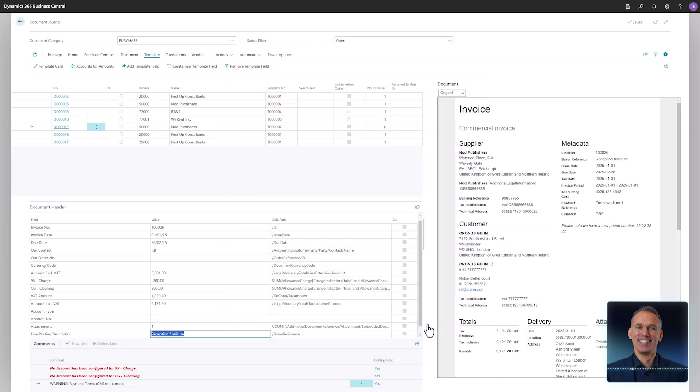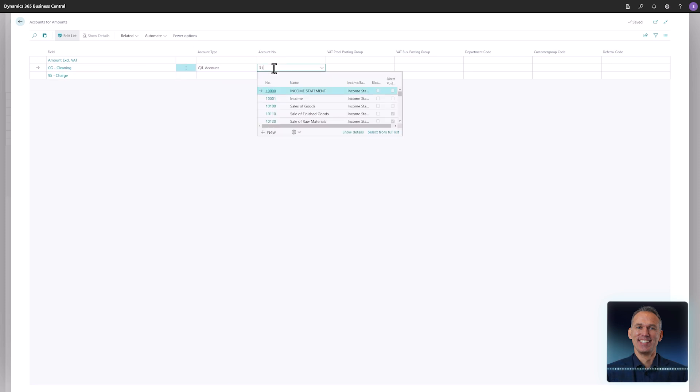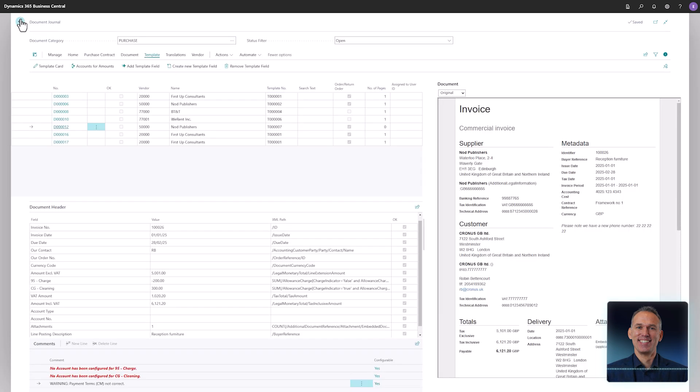The only remaining task is to specify which accounts to post the new amounts to. This can be done quickly by opening the page for translating the amounts. Let's use GL account 31010 for both the cleaning and the discount. When ready to complete the process, either update the page by recognizing the document or register the invoice. For now, we will keep the invoice in the document journal.